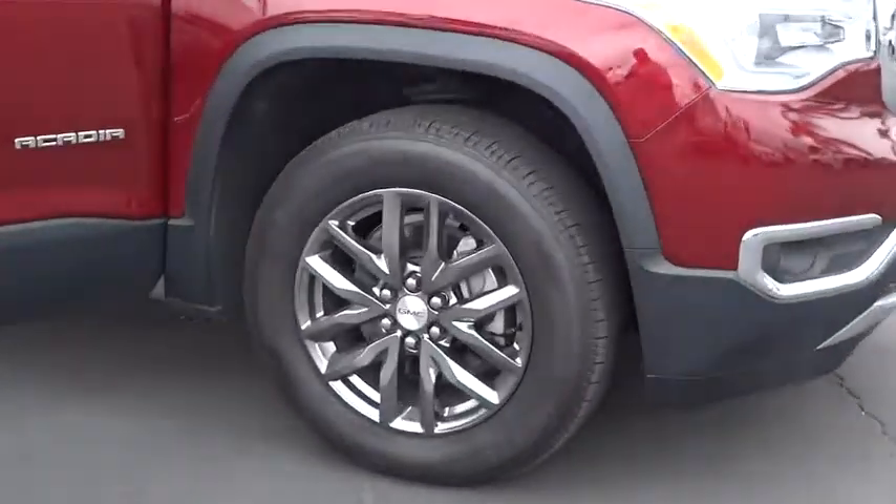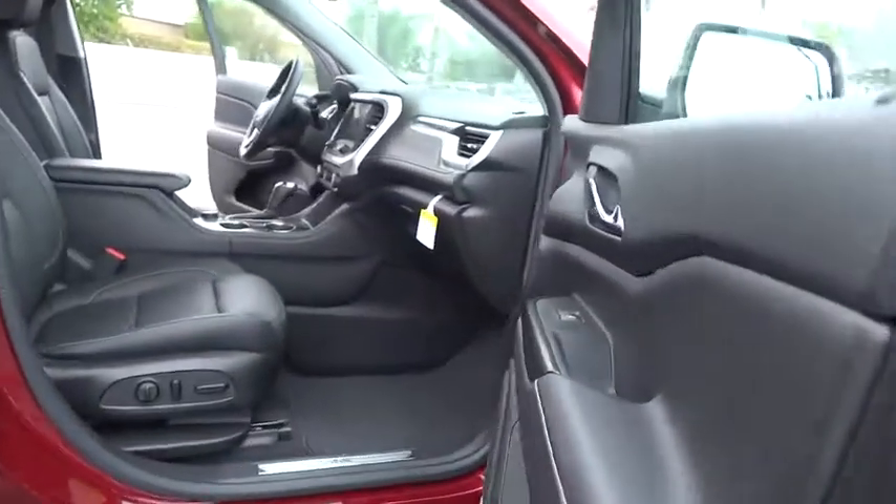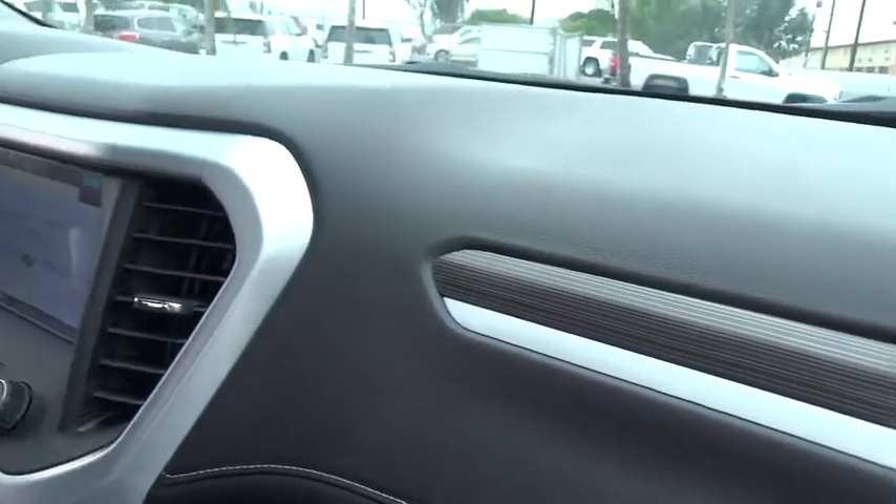Here are some of this vehicle's great options: power passenger seat, steering wheel audio controls, keyless entry, remote engine start, lane departure warning, anti-lock braking system, backup camera, and power liftgate.